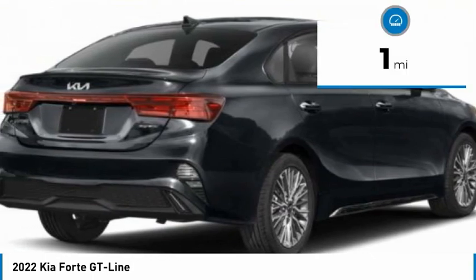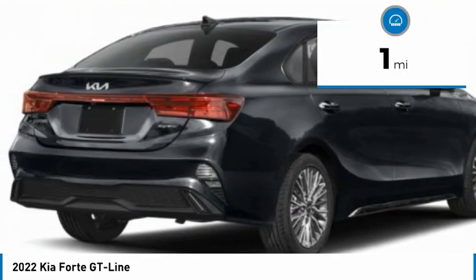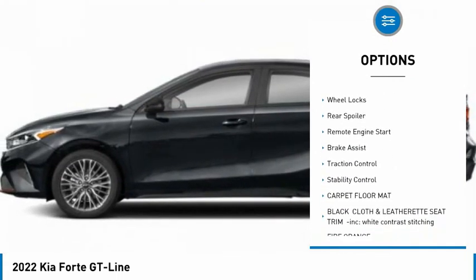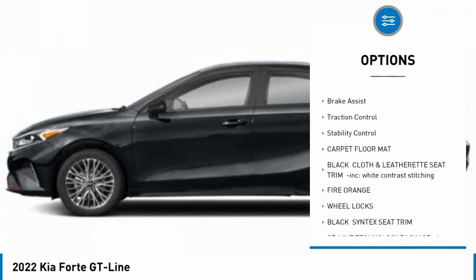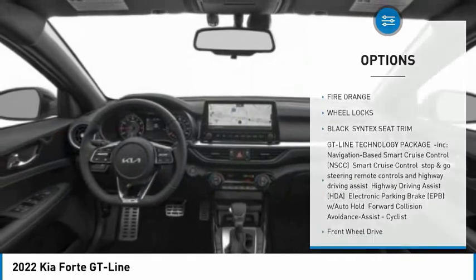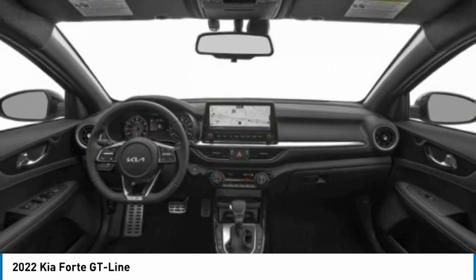This vehicle has less than 100 miles. Here are some of this vehicle's great options: tire pressure monitor, blind spot monitor, heated mirrors, aluminum wheels, wheel locks, rear spoiler, remote engine start, brake assist, traction control, and stability control.